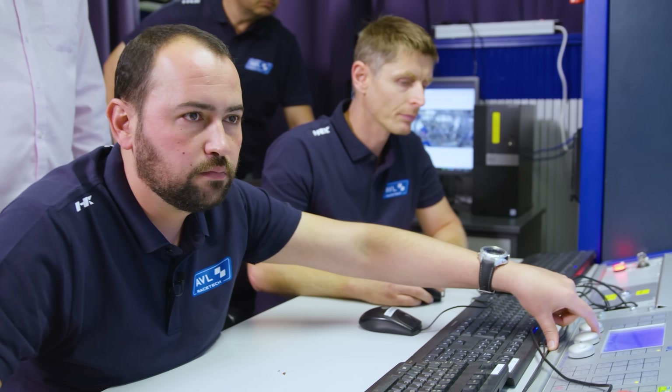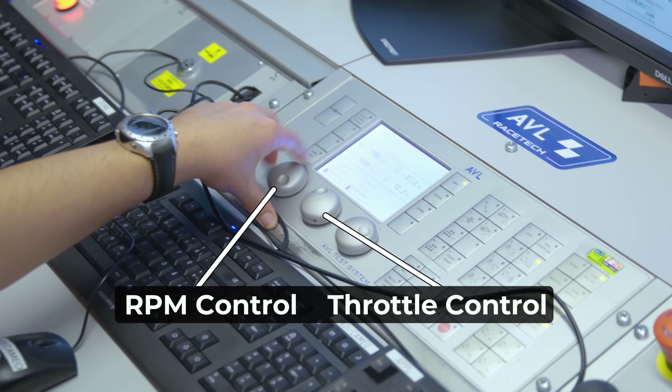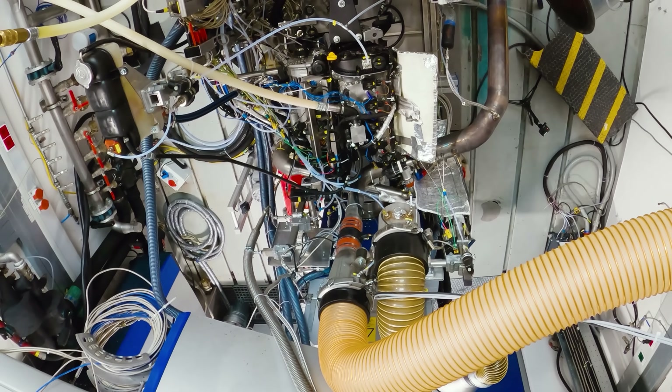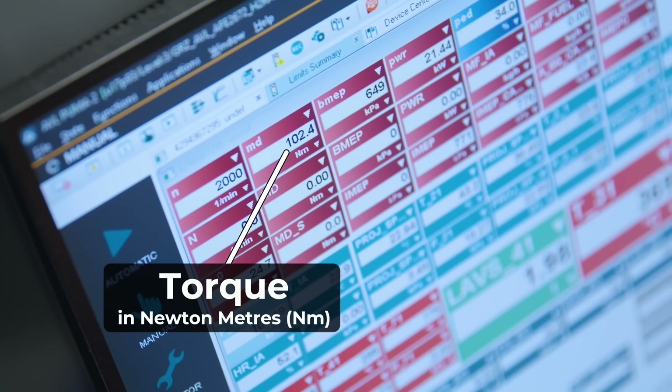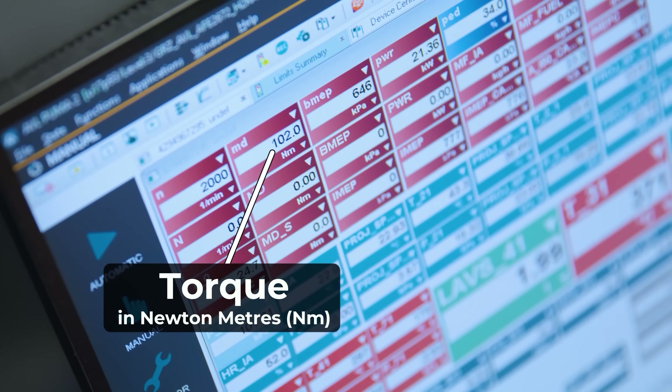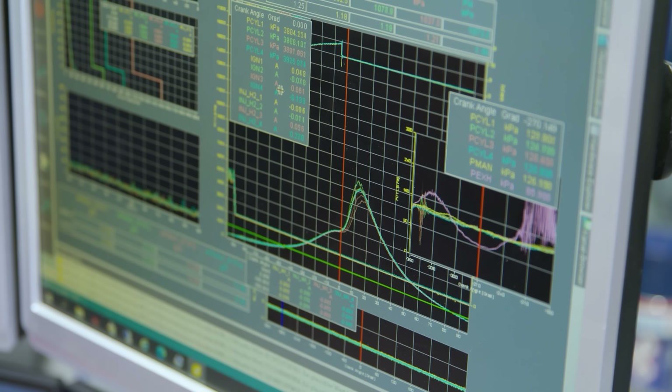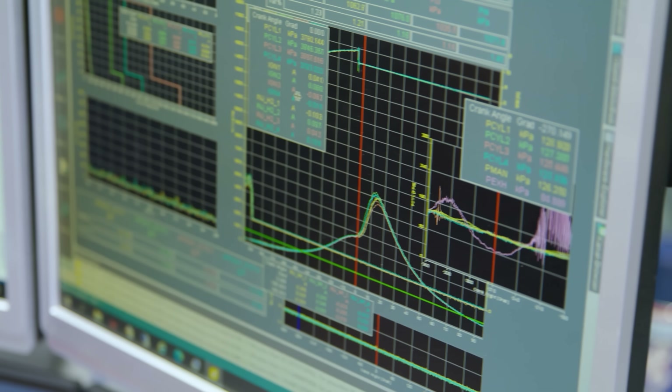And without any further ado, let's do this. And now the magic's happening — we're beginning to rev up the engine. We're looking for torque on this one so we'll see how high we can get the figure. We're up to 3000 revs now and just crossed 150 newton metres of torque, so we're beginning to get into the nice numbers here.